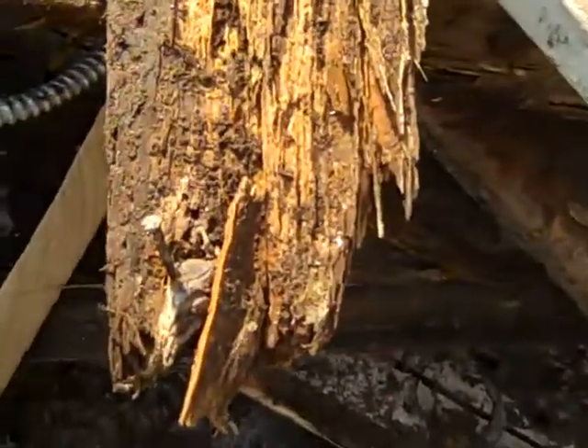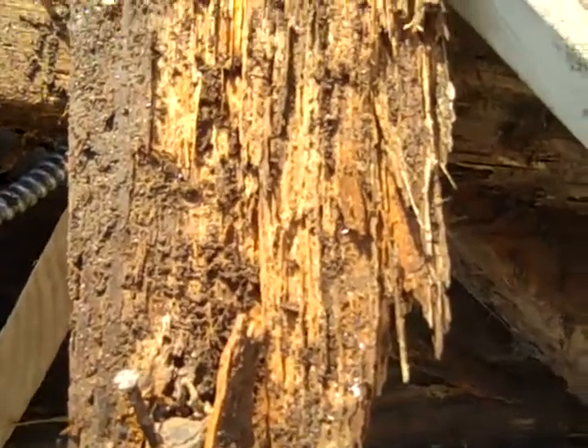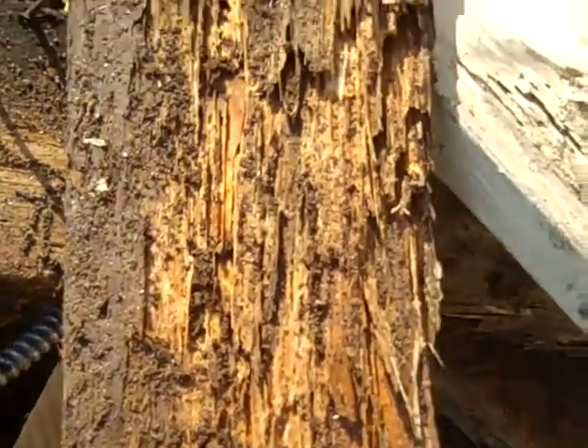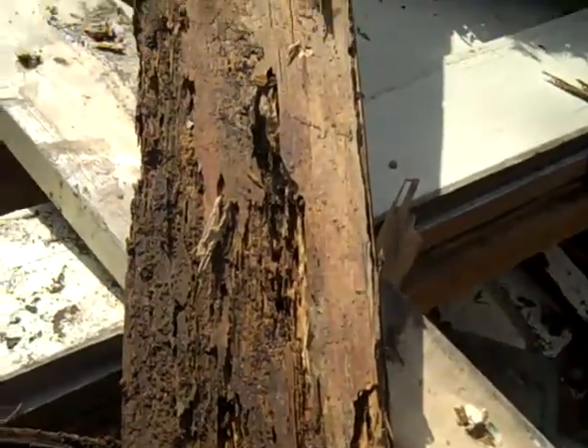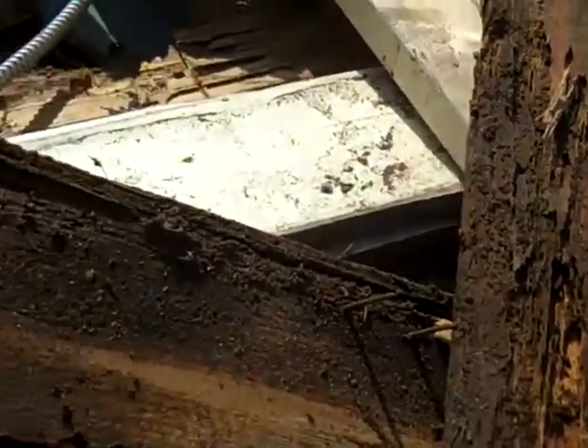There are termites in the wood, so I have to call and get an exterminator to get all this stuff sprayed — otherwise they'll just eat the wood again.